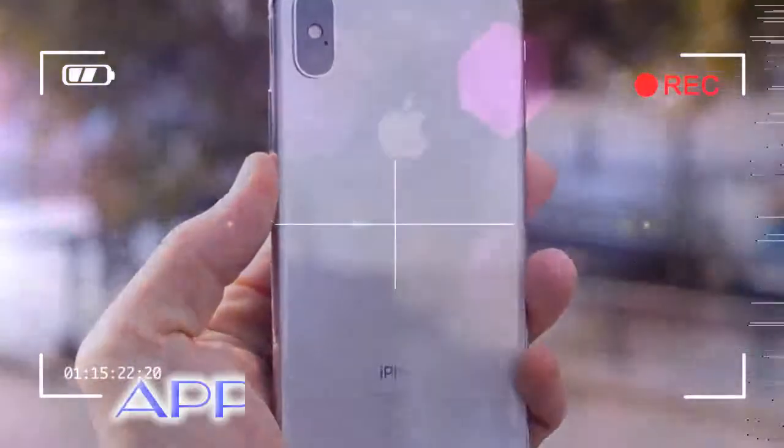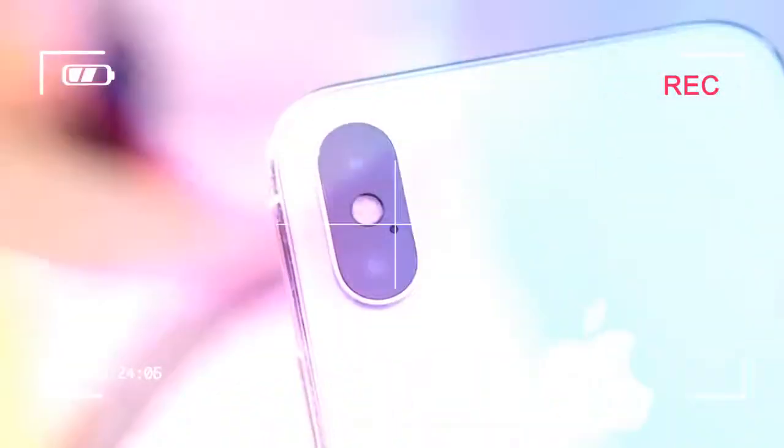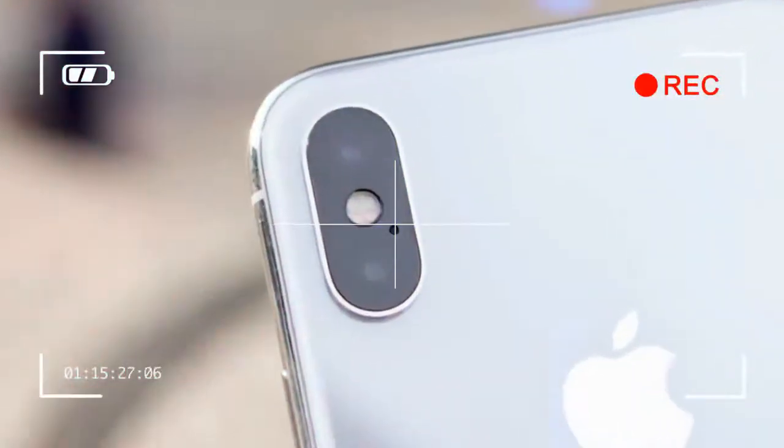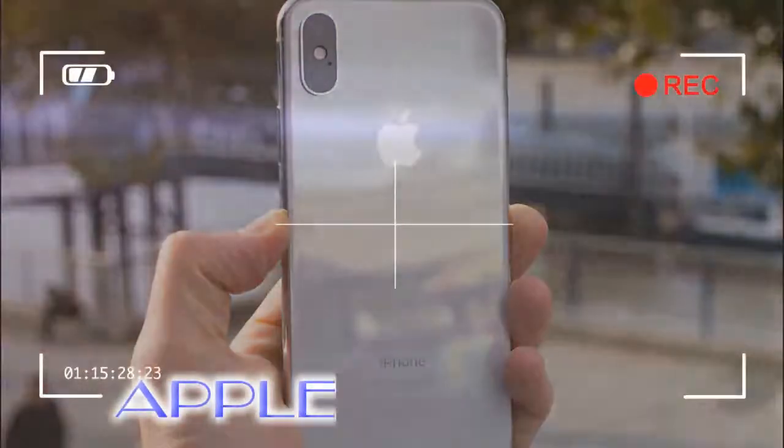A complete overhaul of the design. 143.6 x 70.9 x 7.7 mm, 174g. Stainless steel and toughened glass design. IP67 water protection. Edge-to-edge super retina display.